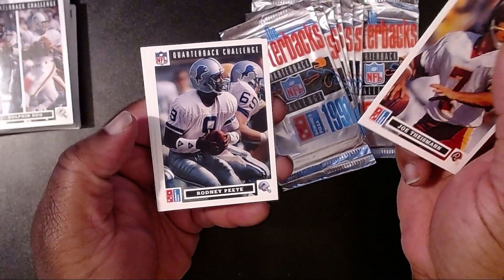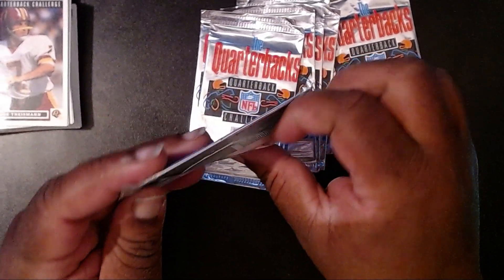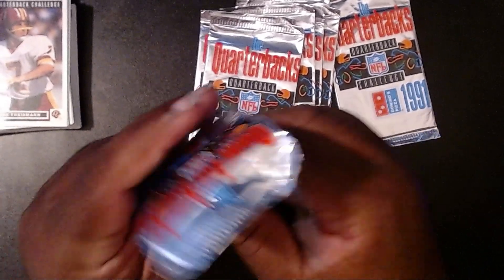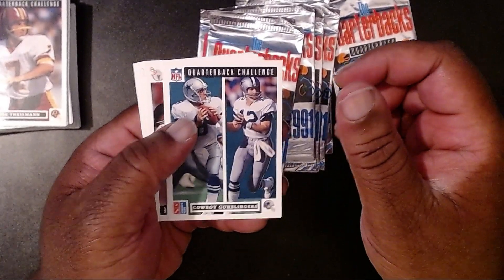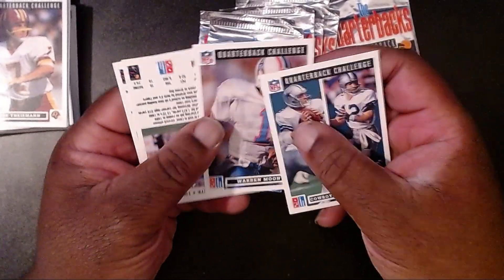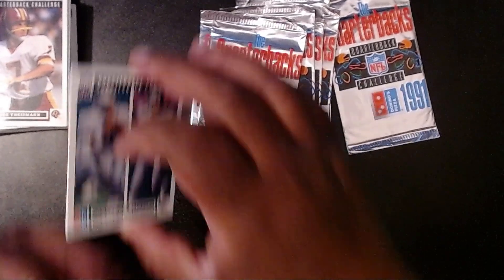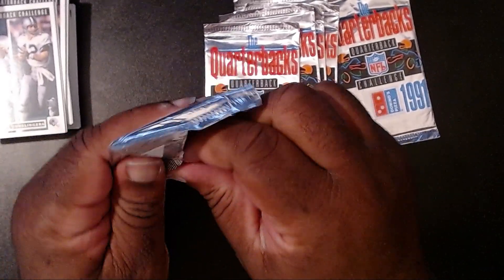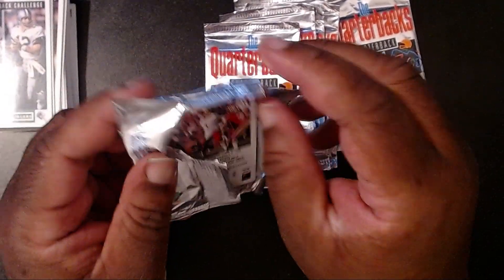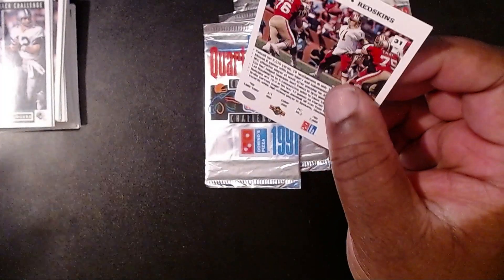Joe Theismann, Rodney Peet, Stan Humphreys, and Ken O'Brien. We have about seven or eight packs left. Hopefully I'm not destroying these cards too badly. Cowboy Gunslinger — we have Troy Aikman; I don't recognize the other guy. Then we have Warren Moon with the Oilers, Chris Miller with the Falcons, and Ronnie Peet. Still no Montana — one of the greatest quarterbacks ever. Upper Deck really liked him, so I'm not sure why he's not here yet. Maybe they kept him pretty rare. And no holograms — I don't know if there were any.